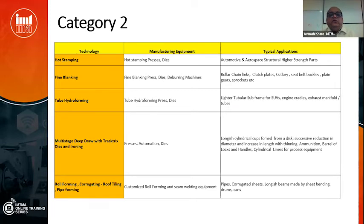Coming to Category 2 — we have hot stamping, fine blanking, tube hydroforming, multi-stage deep draw with Tractrix die and ironing, roll forming, corrugating, roof tiling, and pipe forming. Though these technologies are present as applications, equipment manufacturing is largely lacking. Hot stamping is used for higher-strength material for automotive and aerospace structural parts. Fine blanking is used for thicker material — seat belts, clutch plates, electrical laminations — and can also punch straight gears, roller chain parts, cutlery, seat belt buckles, and sprocket wheels for bicycles.